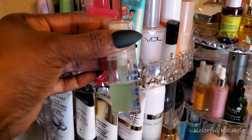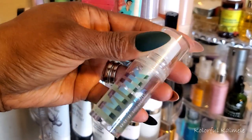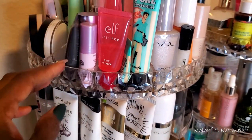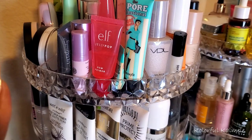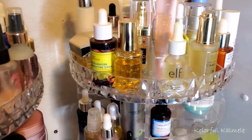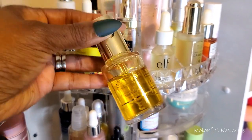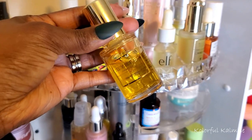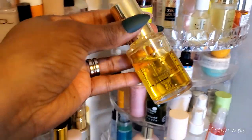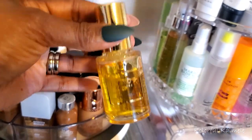For serum this is easy — the Byroe Tomato Serum. I fell in love with this when my girl sent it to me and ended up buying two more. I haven't used this in ages but I know I love it, so I'm pulling that.